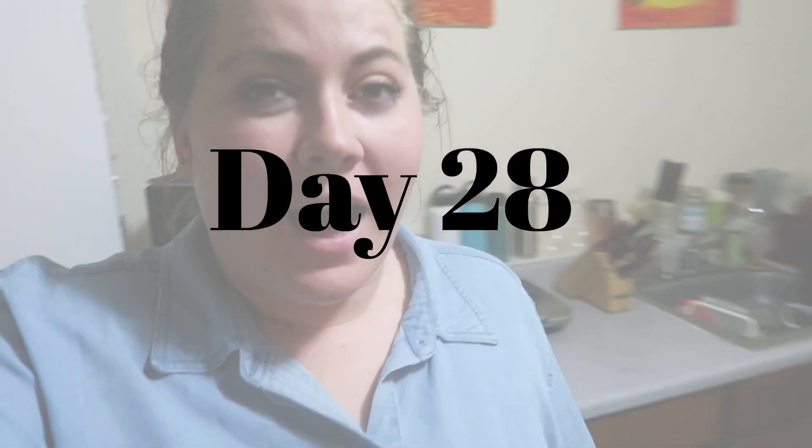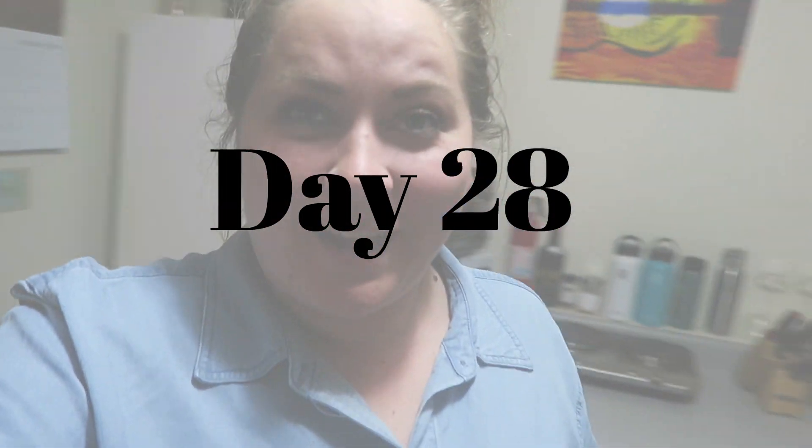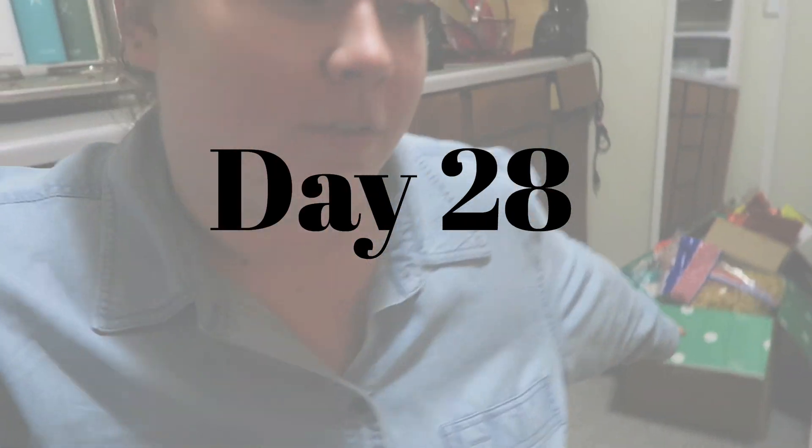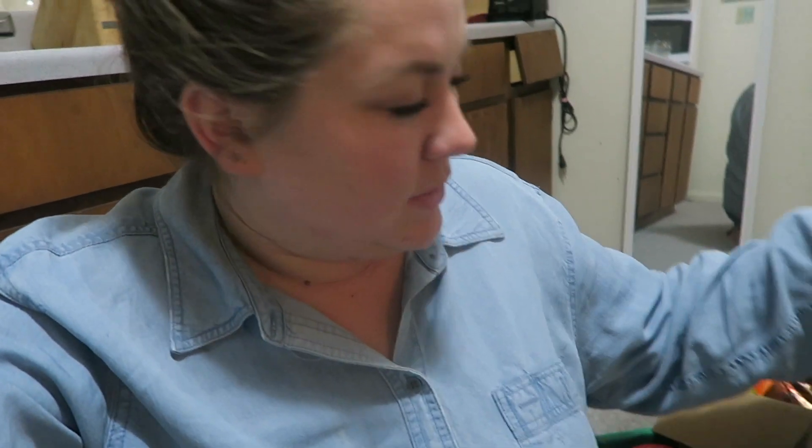Alright guys, so today I decluttered our pantry and I just wanted to show you really quickly what we got rid of. A lot of this is stuff that my mom buys and then doesn't use and sends home with us. Like these noodles — she was literally going to throw them away and I took them thinking we'd eat them, but since we're not, we can donate them.